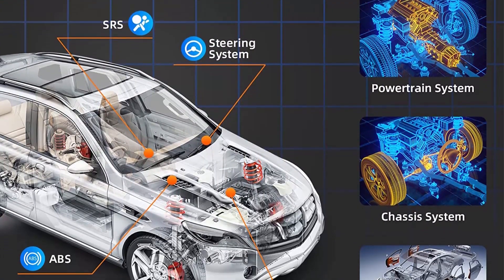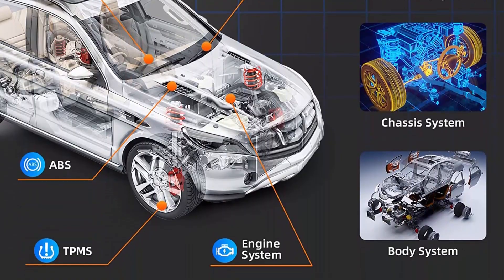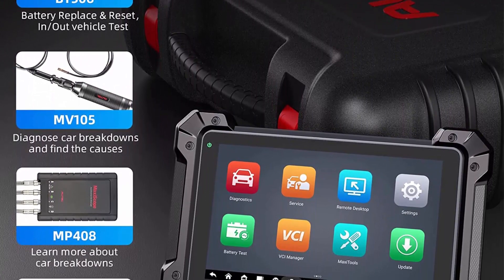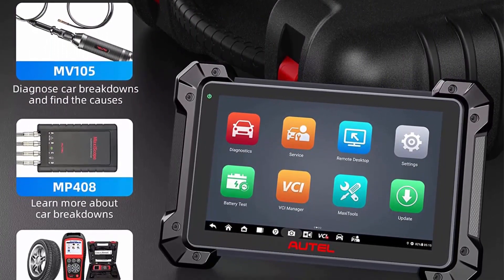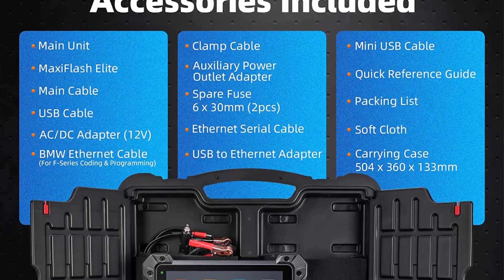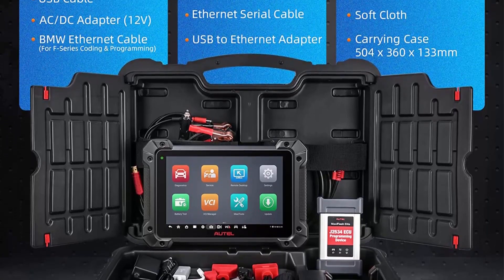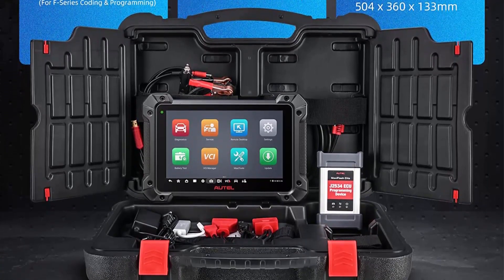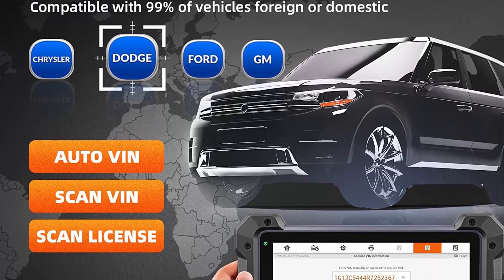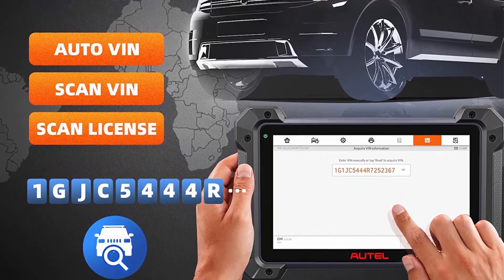2022 newest 36-plus special functions. AutoMaxiCom MK908P2 Auto Scanner can perform 36-plus most useful service and special functions like Oil Reset, SAS Calibration, SRS, EPB, DPF Regeneration, Battery Registration, ABS Bleed, Injector Coding, Key Fob Coding, Add New Keys, etc. Note: all service and special functions are NOT universally compatible.